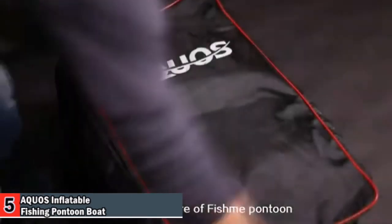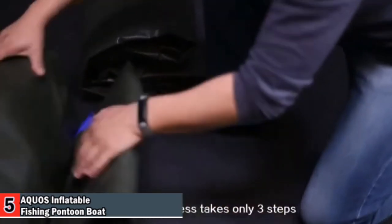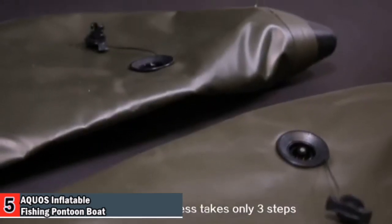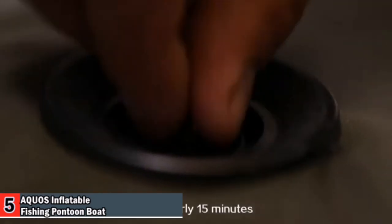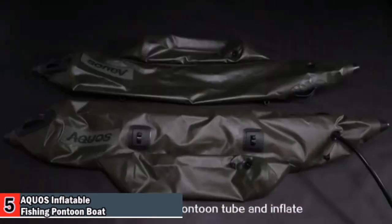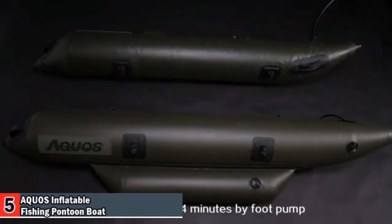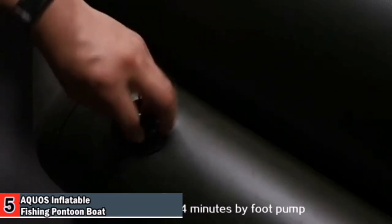A great feature of the Fish Me Pontoon is that it is far simpler to set up than most other fishing boats. The entire process takes only three steps and nearly 15 minutes. First, lay out the pontoon tube and inflate, ensuring the air valve is closed. It usually takes three to four minutes by foot pump.